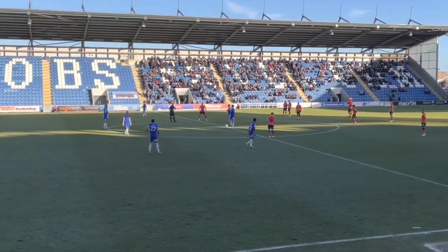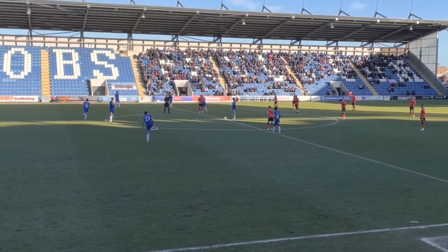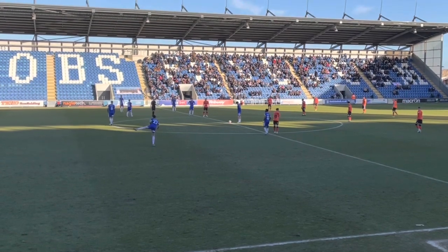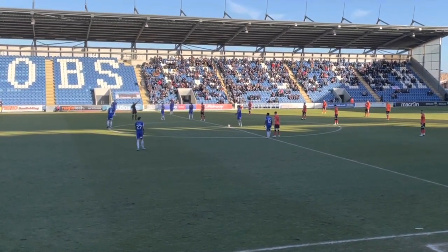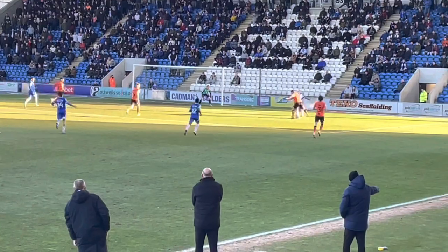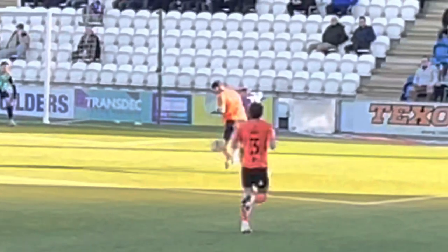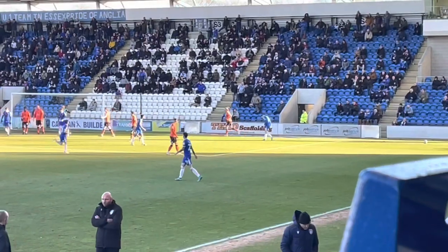We're about to kick off again at the JobServe Community Stadium. Akinade has come off for Colchester United and coming on is their current top goalscorer, Freddie Sears. Great ball forward to Freddie Sears — can he make an immediate impact off the bench? That's a penalty shot and a half — nothing given by the referee, completely ignored. Freddie Sears tries to put it in the box but it's out for a corner.